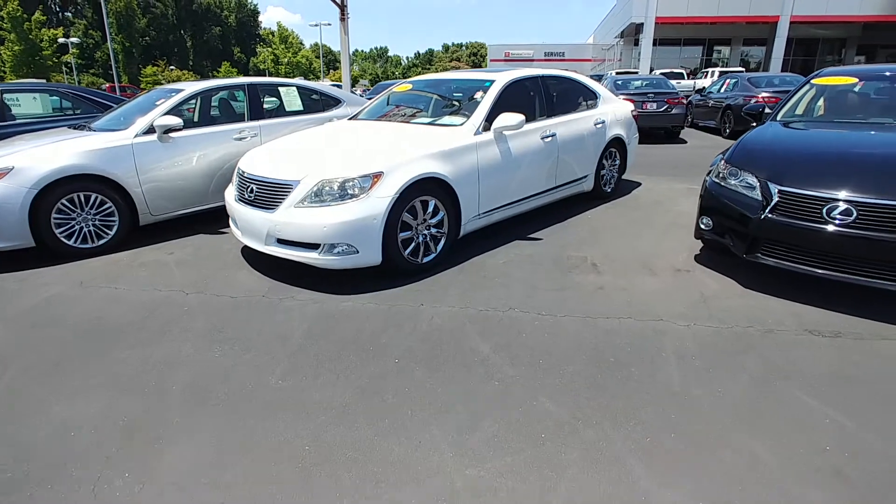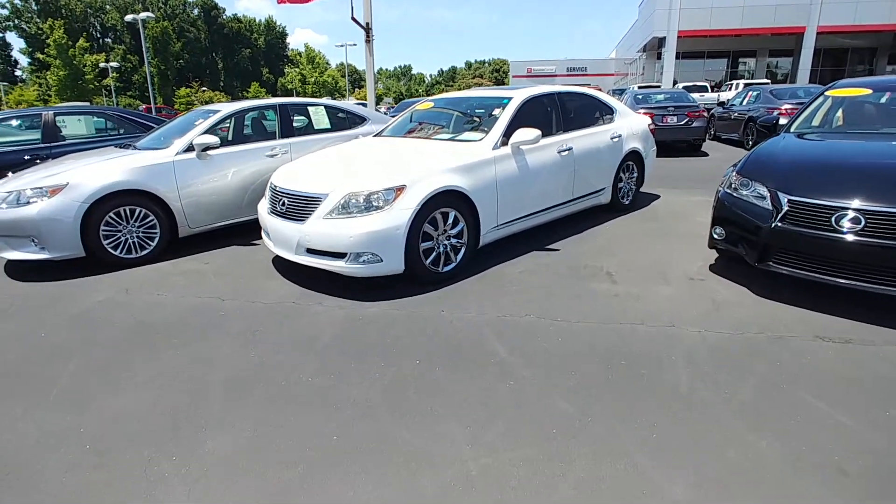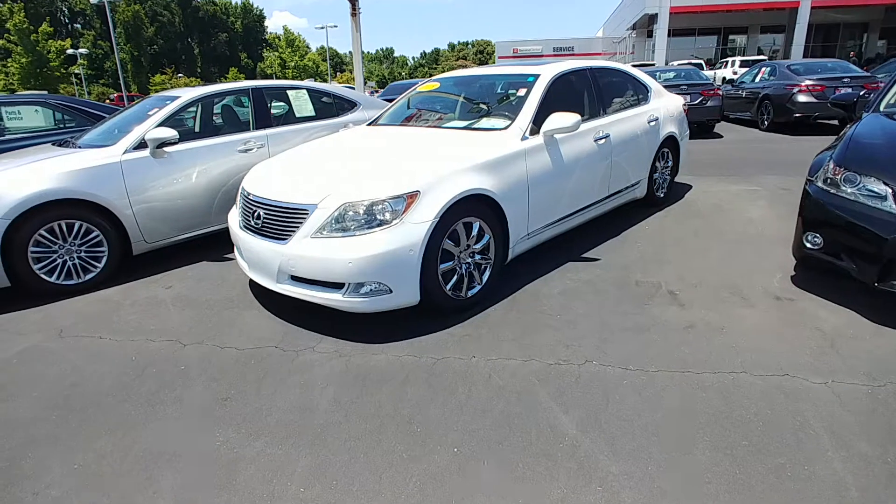This car is absolutely perfect. Probably the cleanest 10-year-old Lexus I've ever seen come through here.